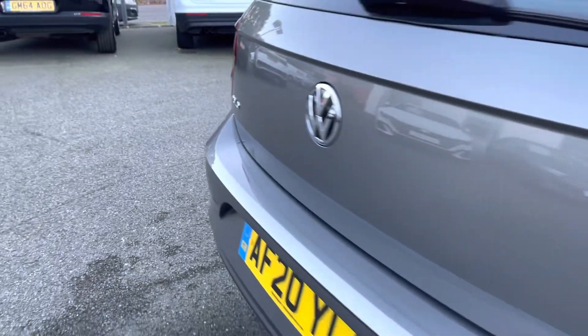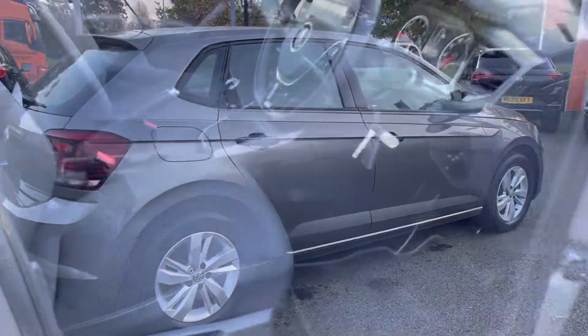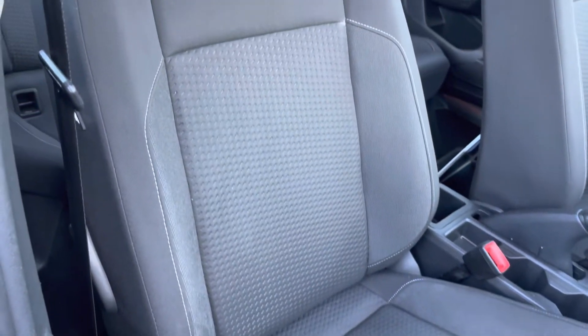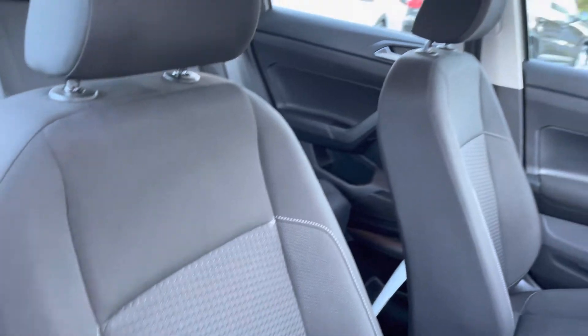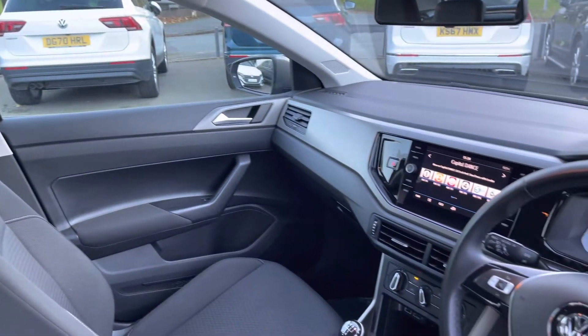Just going to jump into the front of the vehicle now to give you an overview of the interior and a closer look at those lovely seats. You've got your lumbar support and a couple of cupholders down the centre, keeping you nice and comfortable. There's also a touchscreen infotainment system and a leather-wrapped multifunction steering wheel on offer as well.